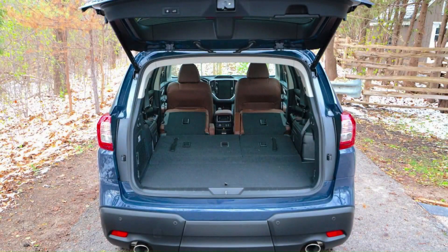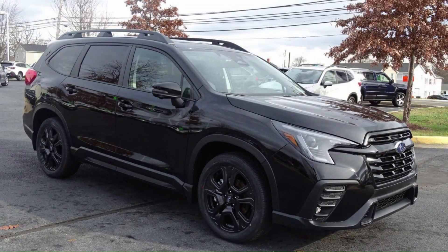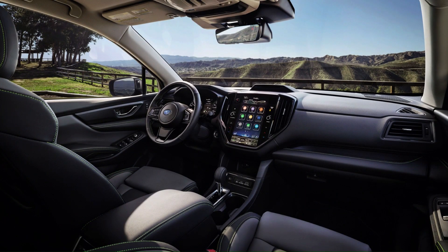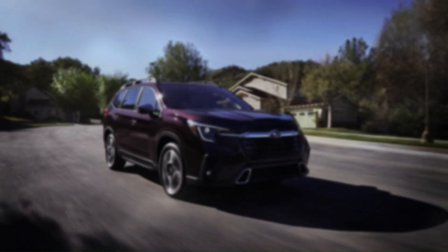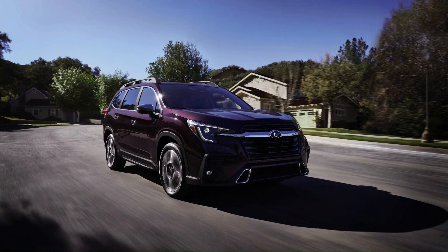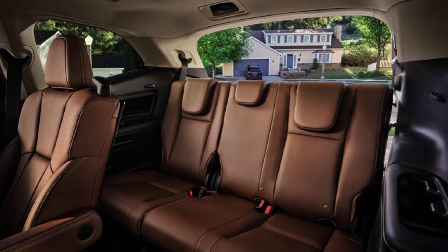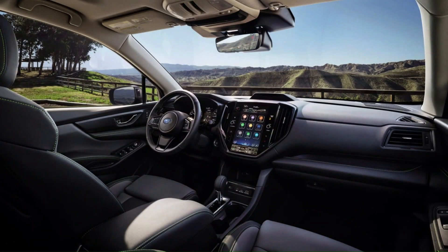Subaru also gave its safety systems a boost. The latest iteration of the EyeSight suite of driver aids promises smoother operation over a wider range of conditions, thanks in part to a wider field of view, software tweaks, and an electric brake booster. An additional wide-angle forward-facing camera promises to improve pedestrian and cyclist detection at intersections. Models with blind spot monitoring also get a new evasive steering aid that can help steer the vehicle around a potential collision at speeds under 50 miles per hour. There's also a new surround-view camera system on offer, and the backup camera gets its own washer to keep the lens clean.